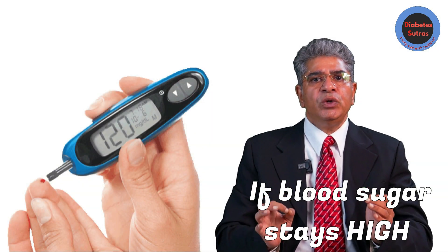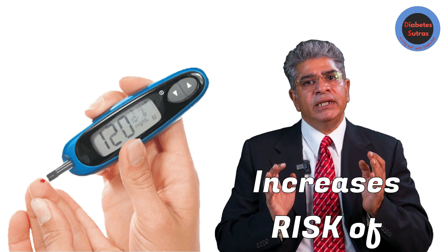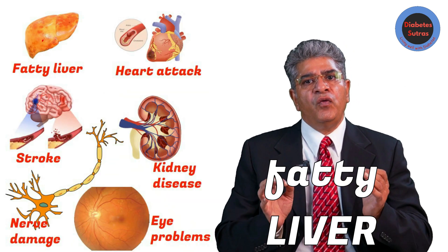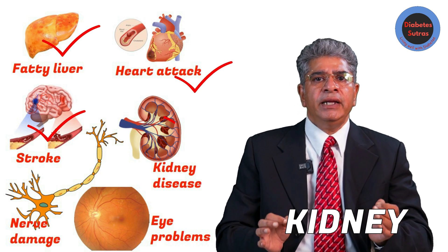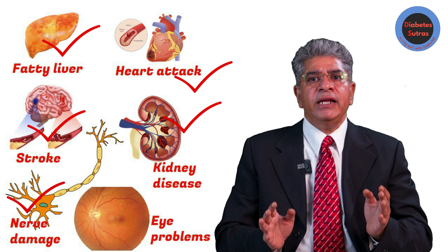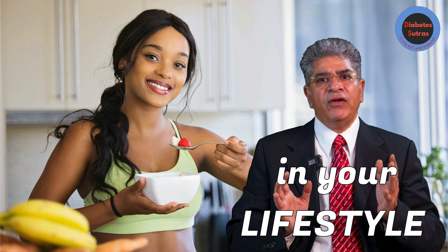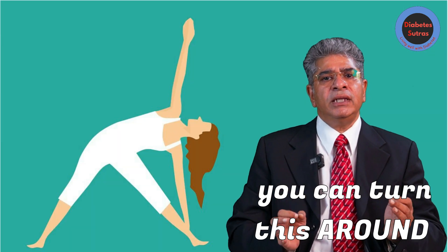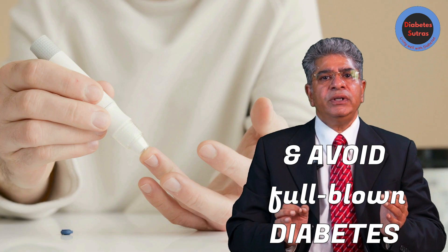If blood sugar stays chronically high — that is above 100 — this increases the risk of fatty liver, heart disease, stroke, kidney and nerve damage, and even eye problems. With some changes in your lifestyle, you can turn things around and avoid developing full-blown diabetes.